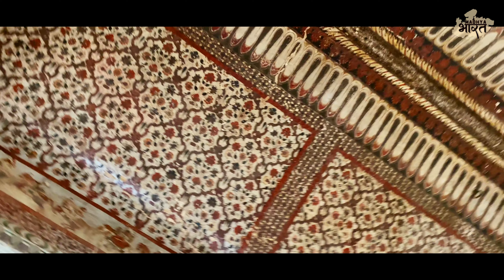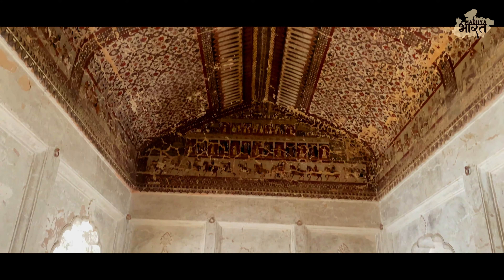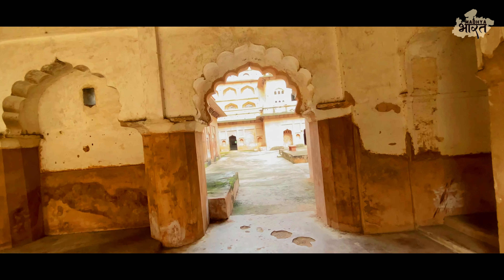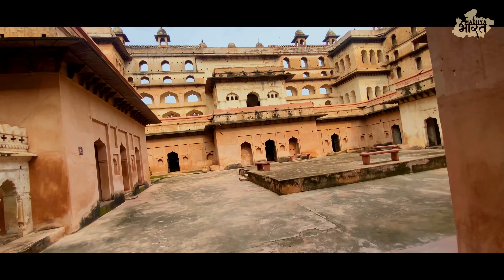The Daoji Kiai Kothi is a three-story building that was built during the reign of Rajabir Singh Diyo, who was the ruler of Orsha from 1605 to 1627. The Kothi was built as a residence for the royal family and was used as a summer palace. It is located on the banks of the Betwa River and offers breathtaking views of the surrounding landscape.